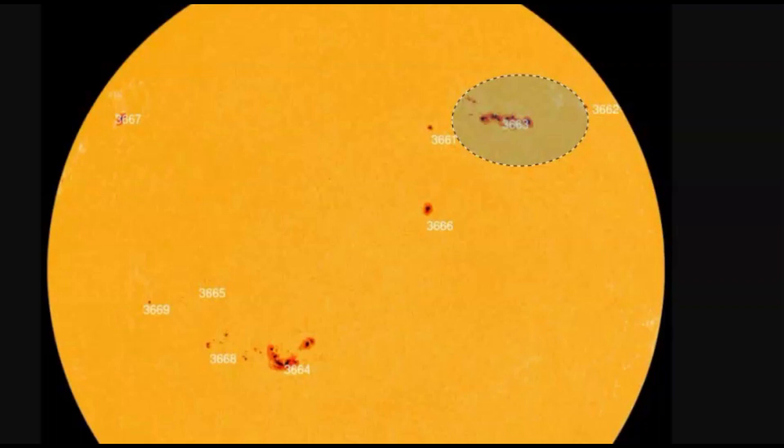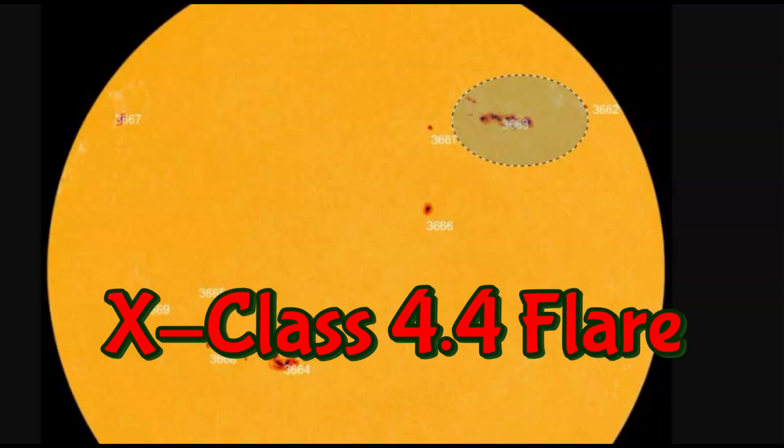Hi folks, I'm glad you're here. Thank you very much for joining me. There was an X-class flare, a very large one — I think the third largest for this solar cycle. It was an X4.4.